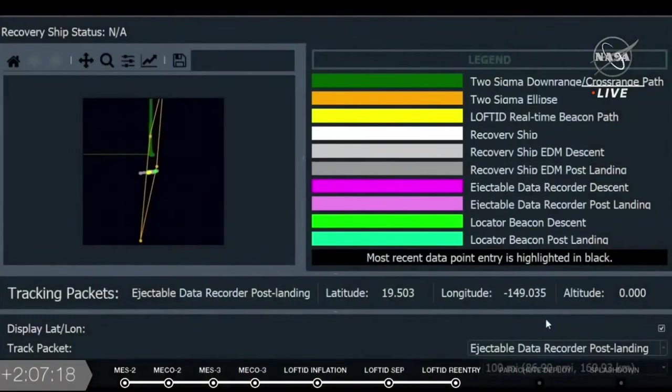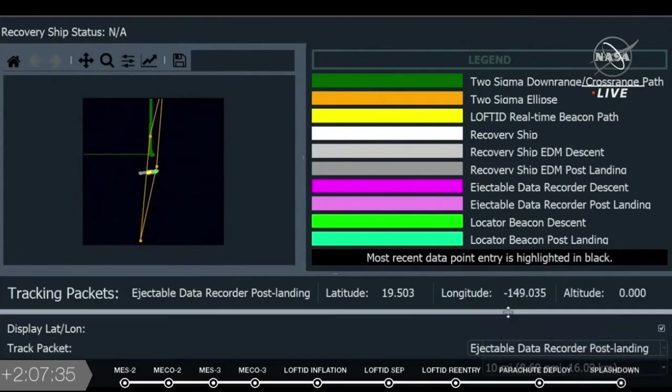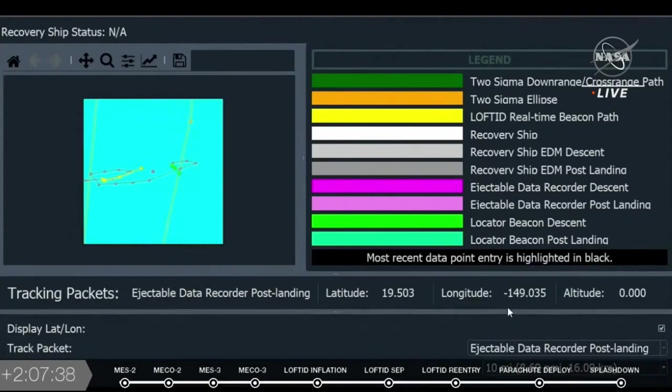As we look at it, it's important to point out that we have both Lofted and the electronic data recorder, which was ejected from the inflatable decelerator before it splashed down. Both are now down in the water, transmitting GPS location so that the recovery ship, ULA's Kahana 2, can track both of them down and pluck them out of the water. Inside both the return vehicle and the data recorder is valuable data to the Lofted team.